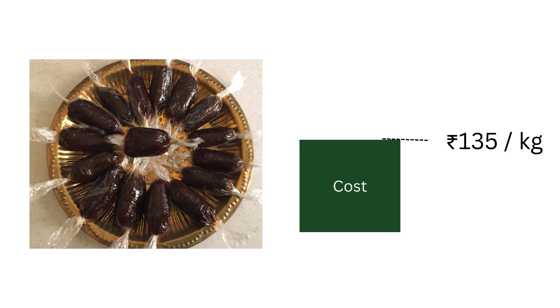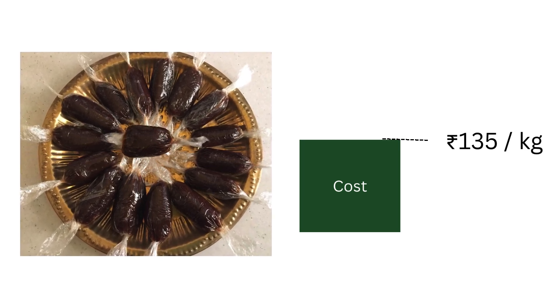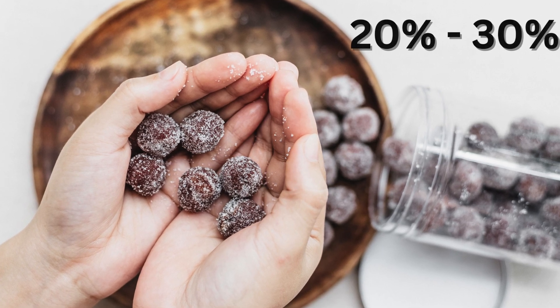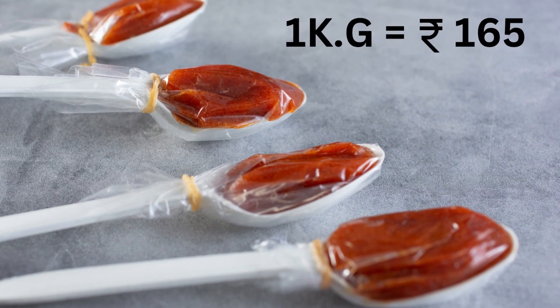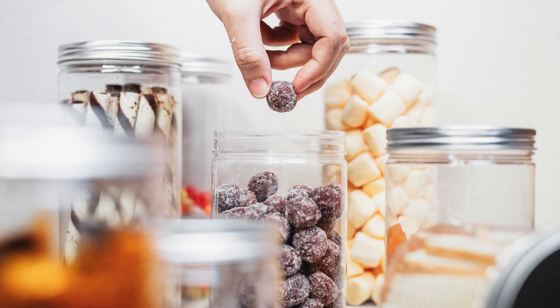For example, if the cost of production for 1 kilogram of tamarind candy sticks is 135 rupees, you can set your price at a 20% to 30% margin, say at 165 rupees per kilogram of candy, assuming your competitors are not selling for less than 165 rupees.